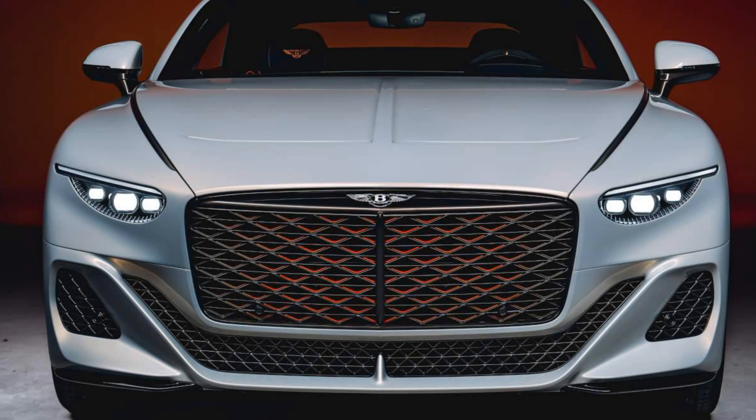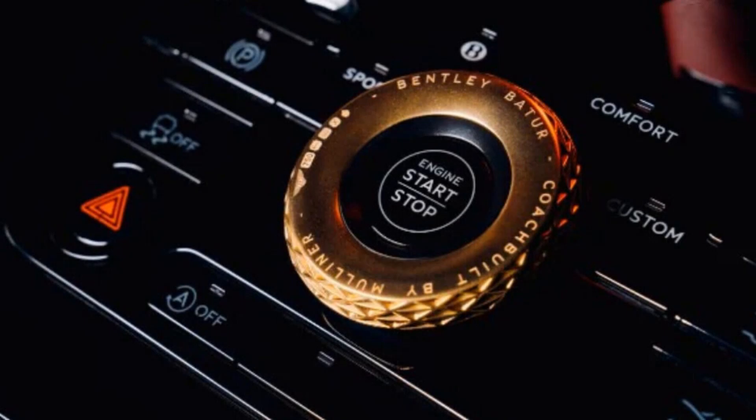The remarkable performance of the Bacallar goes beyond its sleek silhouette. Under its shining hood lies the most potent version ever of Bentley's 6.0-liter twin-turbocharged W12 engine. As we approach the end of the petrol-powered Grand Tourer era, the Bacallar stands as an incredible tribute to this legendary powertrain.